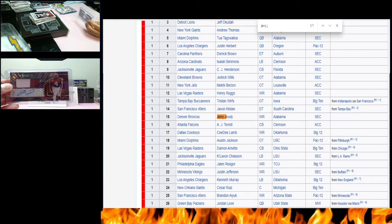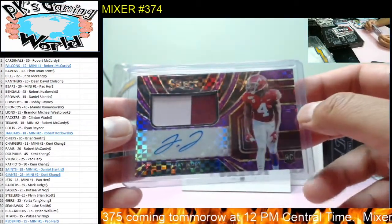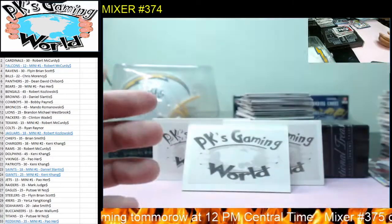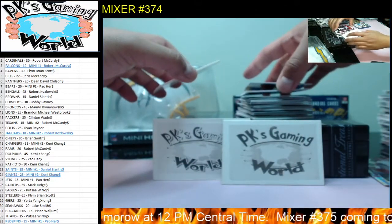Jerry Jeudy goes to the Broncos. Great receiver. Goes to Mando — here you go Mando. Look at that, pretty nice hit. That's our first autograph — I don't even know what the other autographs are going to be.